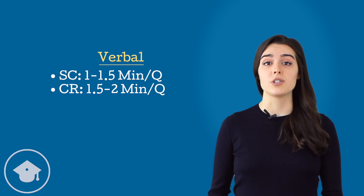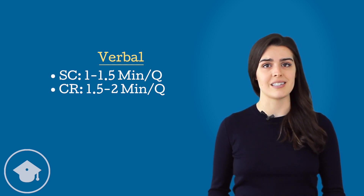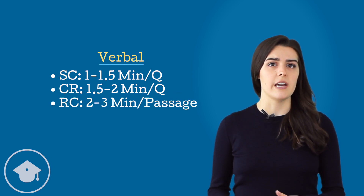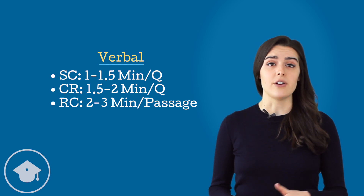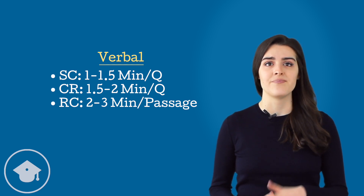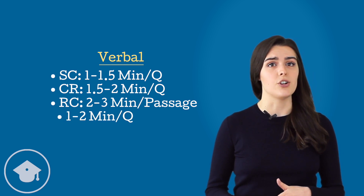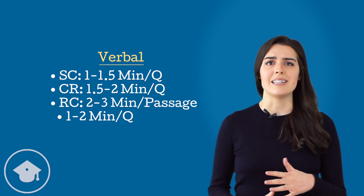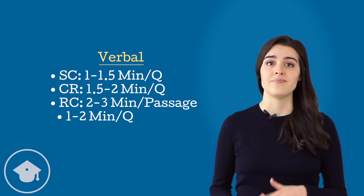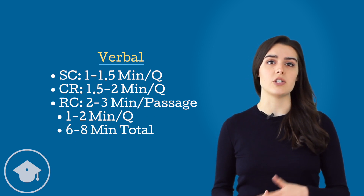Reading comprehension is the most complicated to time because each passage has three to four questions. Spend two to three minutes reading the passage up front, focusing on introductory and conclusion sentences and paragraphs, as well as skimming for keywords to target other important ideas. Then spend one to two minutes per question. Rely on your initial skim to answer general questions quickly, and spend more time on specific questions that require going back to the passage to hunt for details. In general, aim for six to eight minutes in total for a passage and all of its questions.